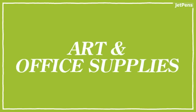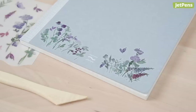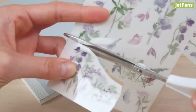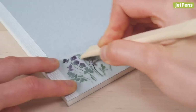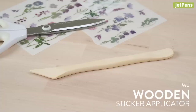Art and office supplies. We have even more MU Print-On stickers. Pick up these new designs to decorate your notebooks and planner pages. You can also use them on other smooth surfaces, such as wood and glass. Simply cut out the design you want to apply, peel off the backing paper, and rub the sticker on. Don't forget to purchase the wooden applicator if you haven't already.